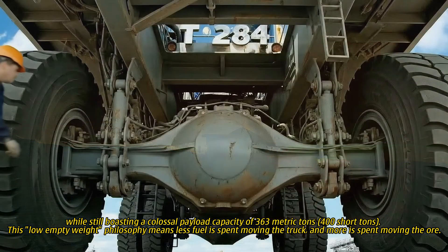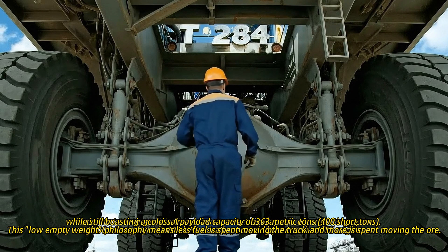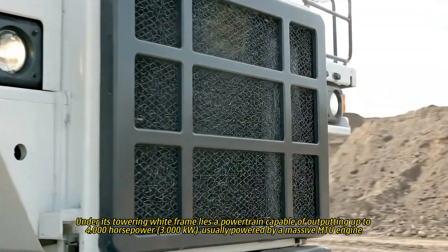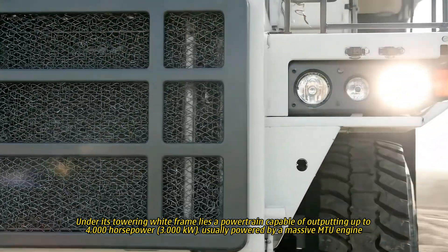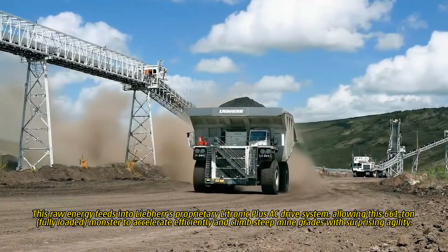This low-empty weight philosophy means less fuel is spent moving the truck and more is spent moving the ore. Under its towering white frame lies a powertrain capable of outputting up to 4,000 horsepower, 3,000 kilowatts, usually powered by a massive MTU engine.